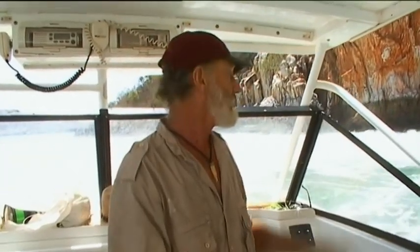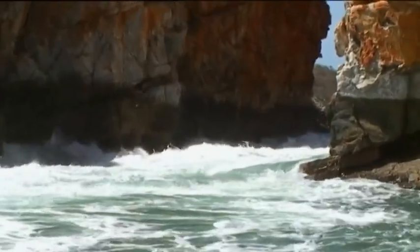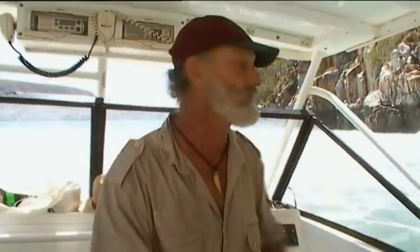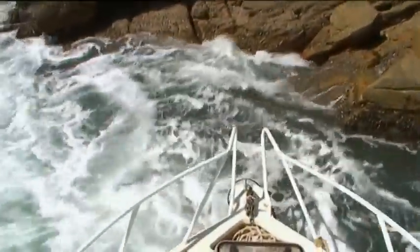Without doubt, this horizontal waterfall at Talbot Bay would be one of Australia's greatest natural wonders. We've got an 11 and a half metre tide coming in here at the moment. When you take the boat out in that white water, it is the ultimate adrenaline rush. I've got to be a little bit careful here because I've got a back current taking me down there, and it's time for me to get out of here.